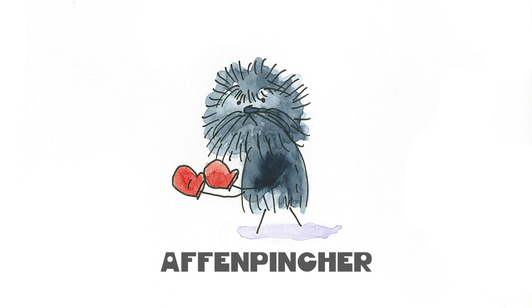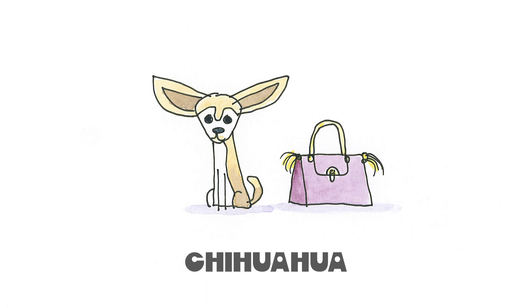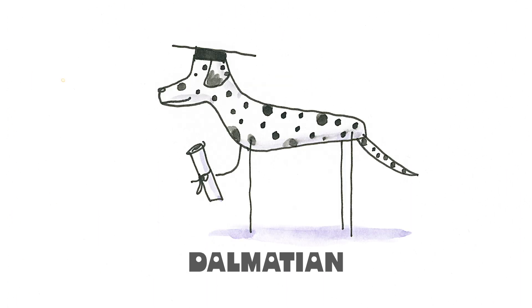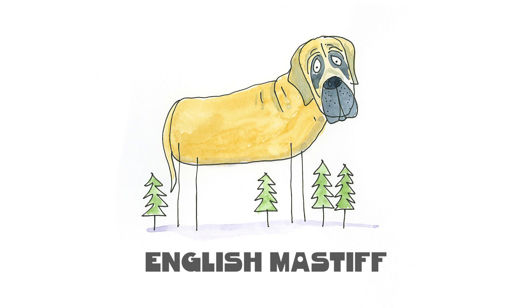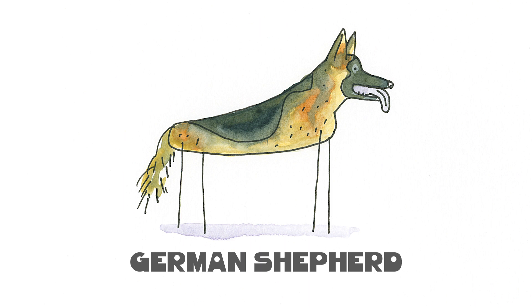A is for Affenpinscher, B for Bedlington, C is for Chihuahua and D for Dalmatian. E is for English Mastiff, F for French Bulldog, G for German Shepherd.